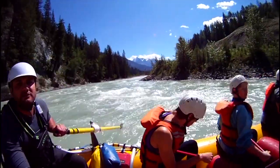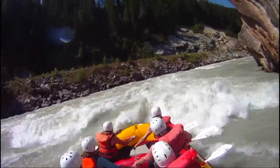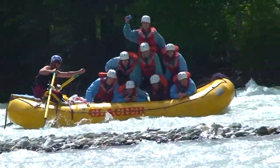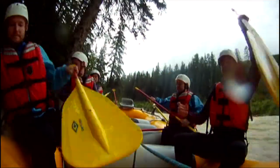To wet our appetites, we go through Cable Car Rapid and the always impressive Hopi's Hole, right before we pull over for a riverside BBQ lunch.